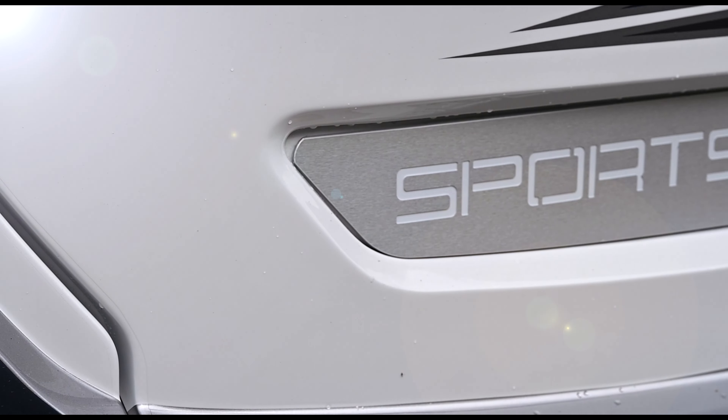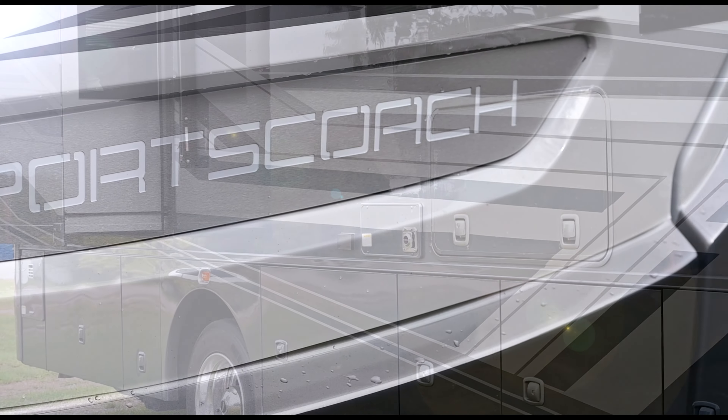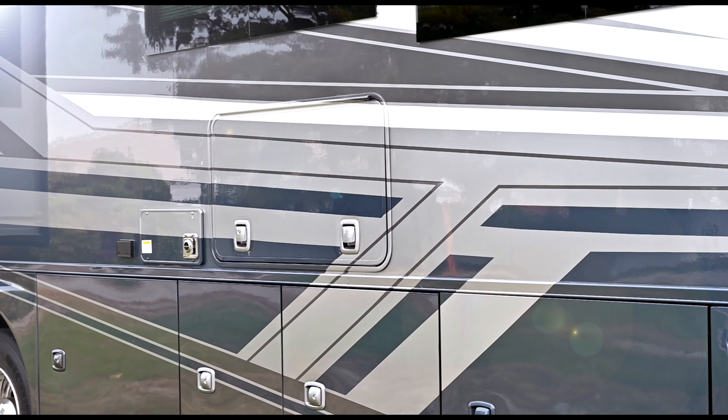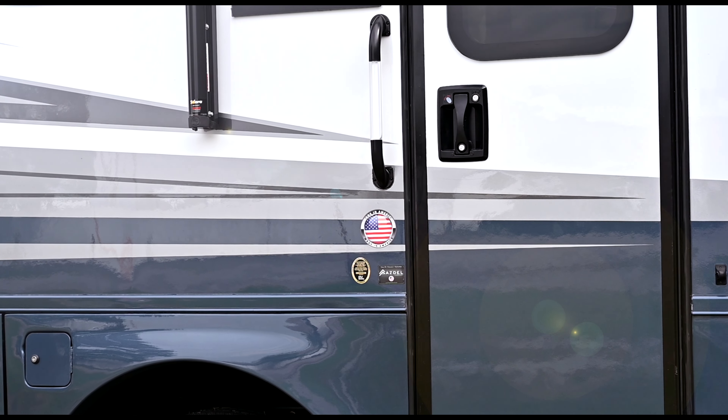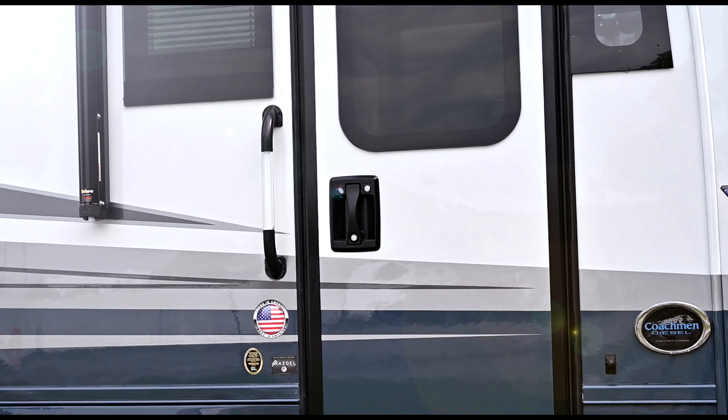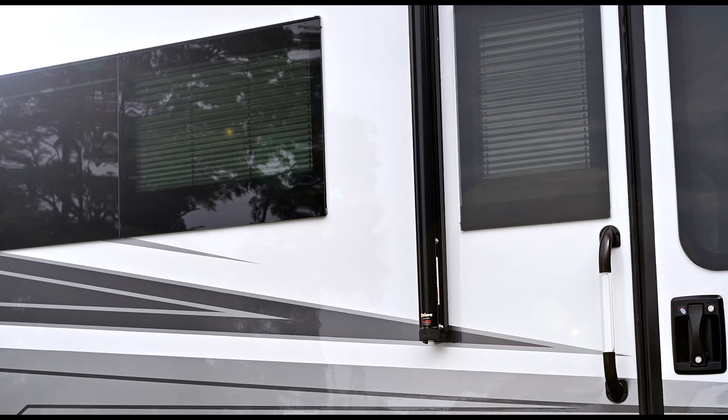This SportsCoach has a 340 Cummins diesel engine. We offer four different paint jobs — you can go to coachmanrv.com to see your options. This unit also has a tire pressure monitoring system.